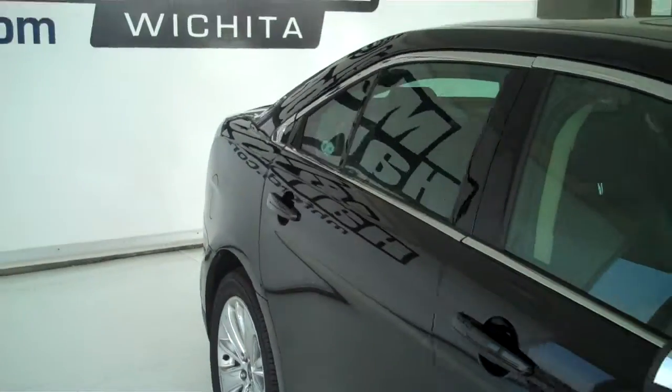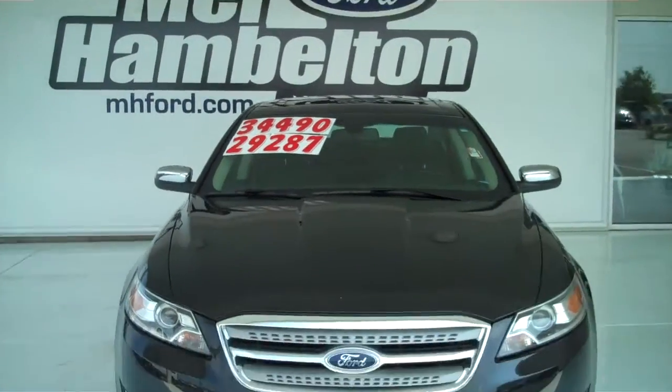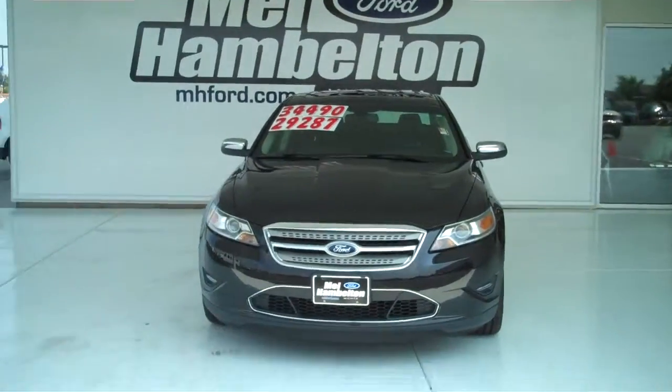You can see this one and many more at mhford.com, or you can come out and see us at the corner of 119th Street and Kellogg. We hope to see you soon.